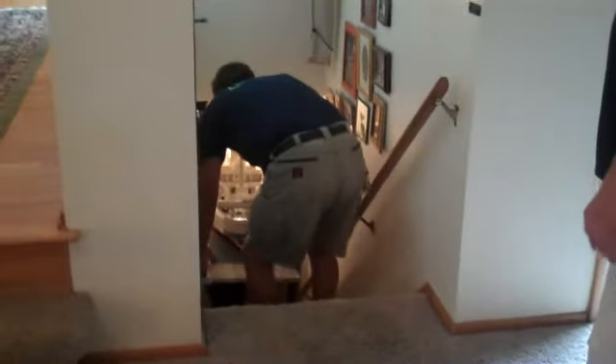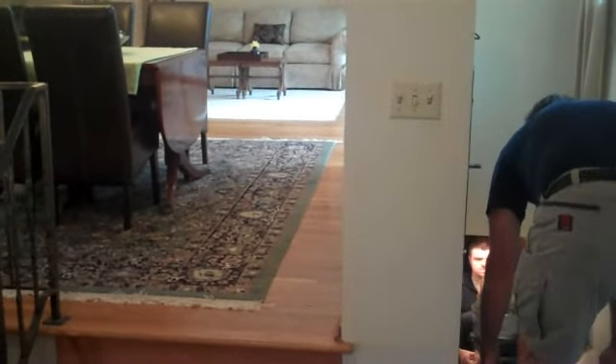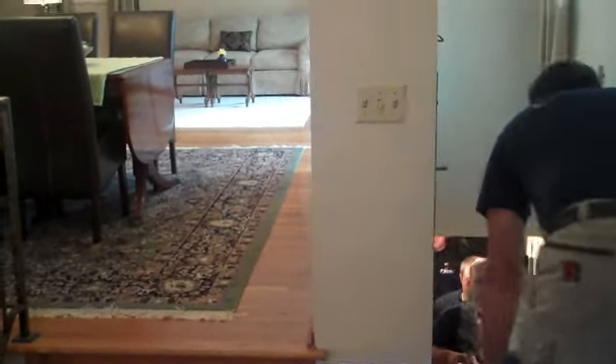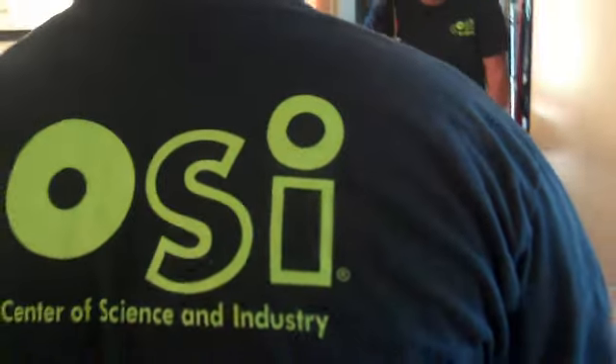The process of bringing the Lego Titanic boat up from the basement. Very cool — the first section is out.